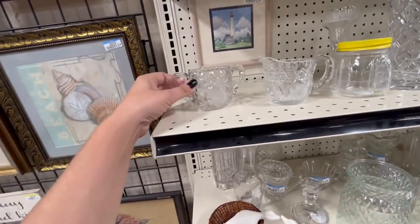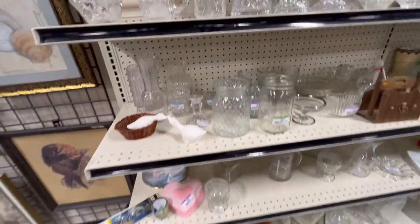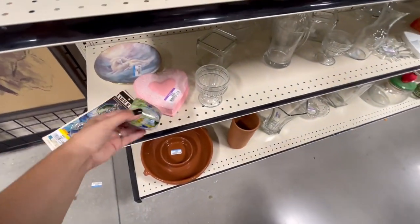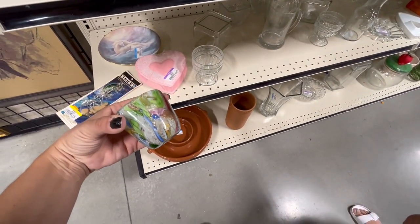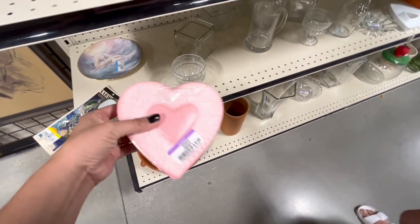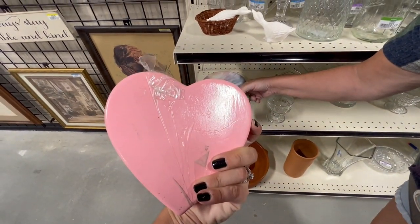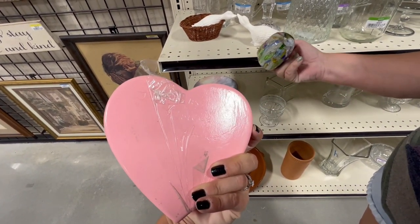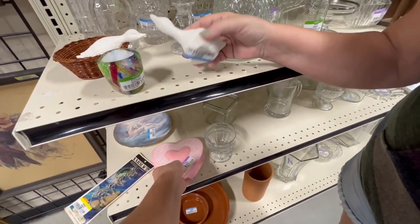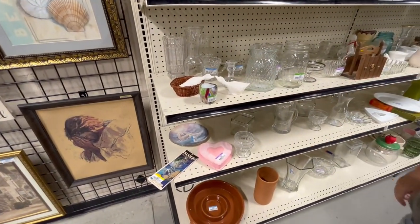These are pretty — yeah, those are. I don't really want to buy any more creamers and sugars though. Didn't you just see this thing over there? Yeah, is that the same one? Maybe somebody moved it. This little trinket dish — how much was it? $0.99. Something Flower Cottage. $0.99. Little kissing ducks — those are cute.